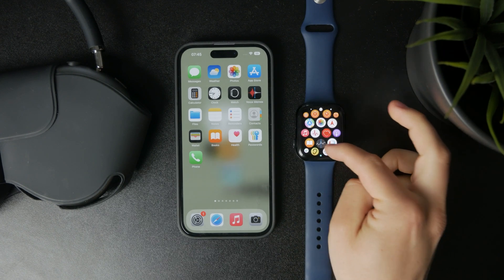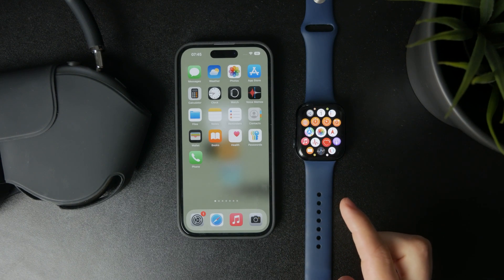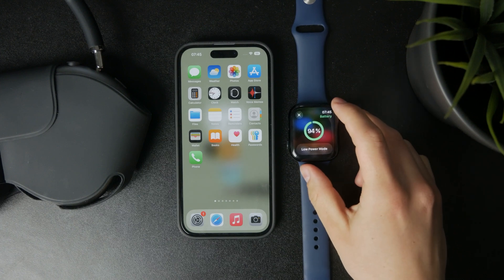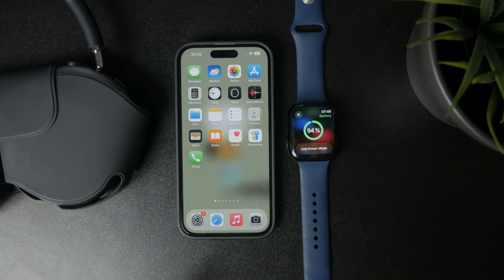Essentially, the way it works is that the watch learns your charging routine and patterns, and it will pause charging at 80% to extend battery life. It continues to charge up to 100% based on your routine.